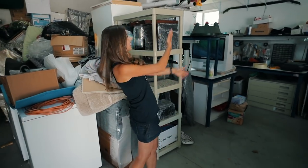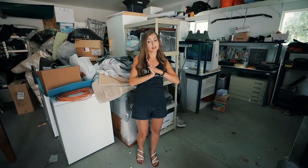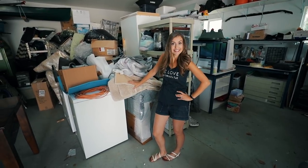Anyways, back to business. This is basically all of our possessions right here and I honestly don't know what's in there because we haven't touched it for two and a half years, so it's gonna be like Christmas. Can't wait.